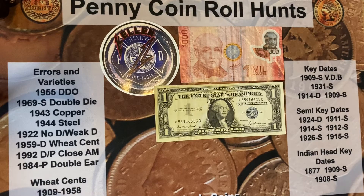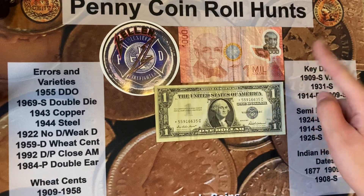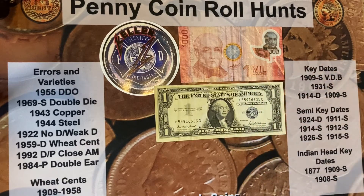I forgot to mention with the first package from Top Hat Coins — it also came with a buffalo nickel. That's the coin I gave to my brother and we don't know where it is now.